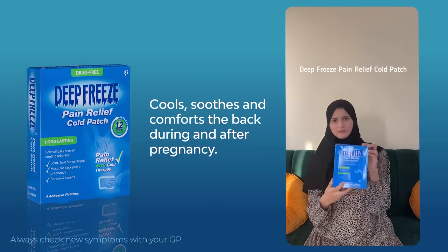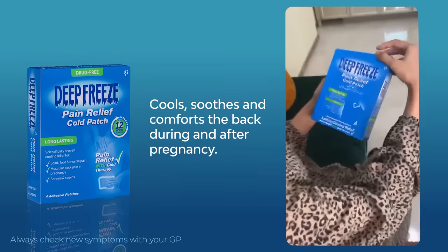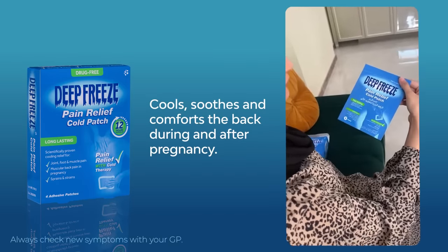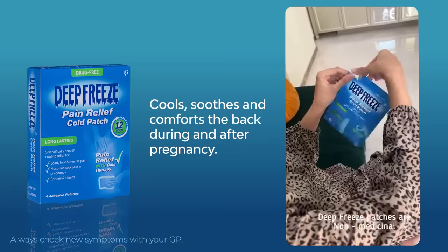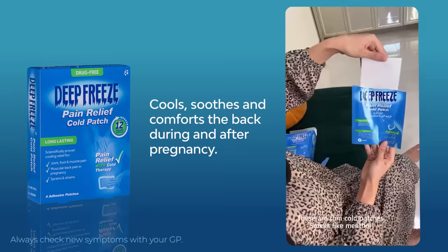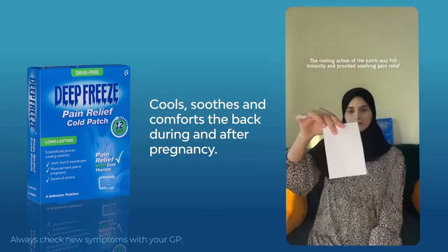Then I was introduced to a product called Deep Freeze Pain Relief Cold Patch. I thought I would give it a try. Deep Freeze patch provides fast-acting cooling relief for aches in the back, neck, shoulders, legs, and feet. These patches are non-medicinal — thin cold patches that smell like menthol.